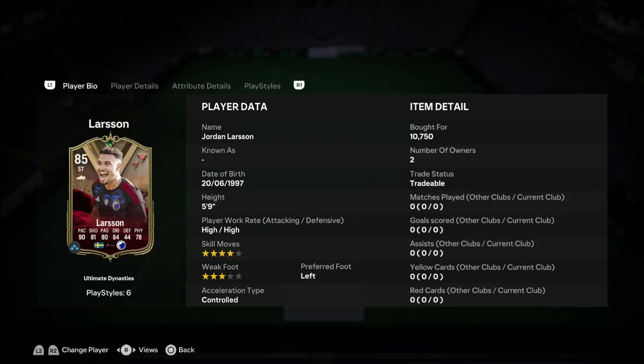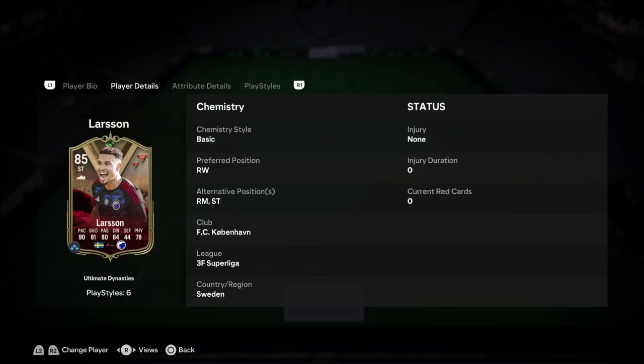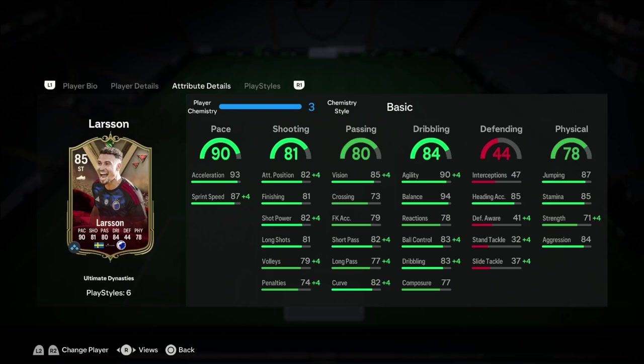Now onto Jordan Larsson, his son. 4-star, 3-star — I don't mind that, except I would prefer the weak foot to be a bit higher. He can play right wing as well as striker, which is good. 90 pace, 81 shooting, 80 passing, 84 dribbling, 78 physicality. No complaints with the pace at all. The shooting looks solid for a 10k card. The passing is solid, and dribbling — no problems with that either.